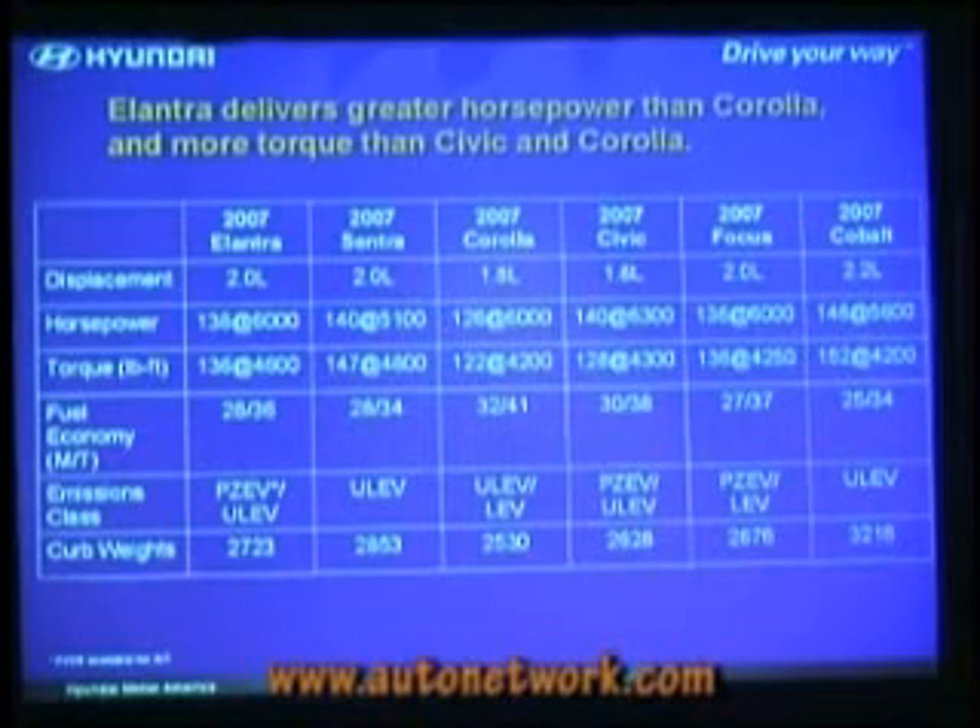The Cobalt is a 2.2-liter car. You saw a subcompact interior — it's not very roomy. It's a very heavy car, 3,200 pounds. So they've had to use a much larger engine, and that impacts their fuel economy.